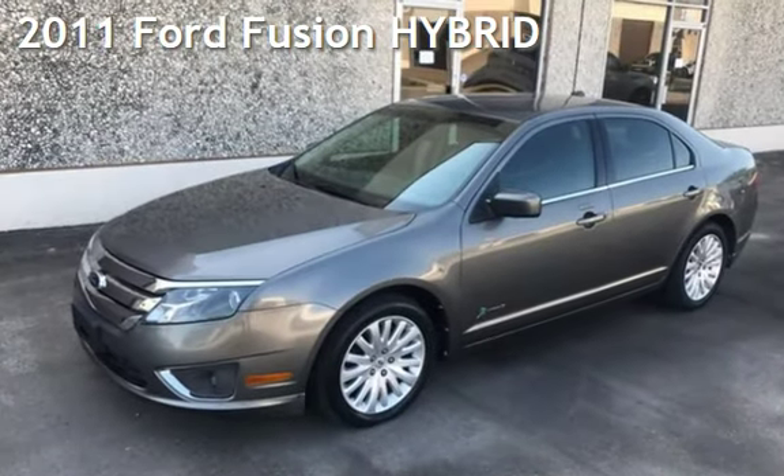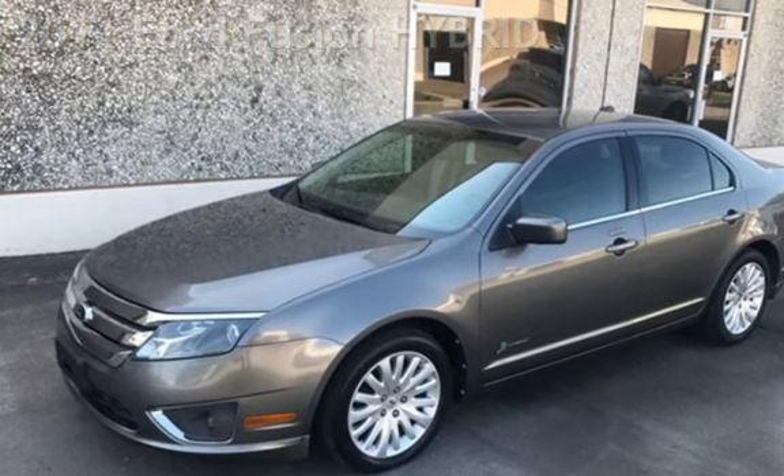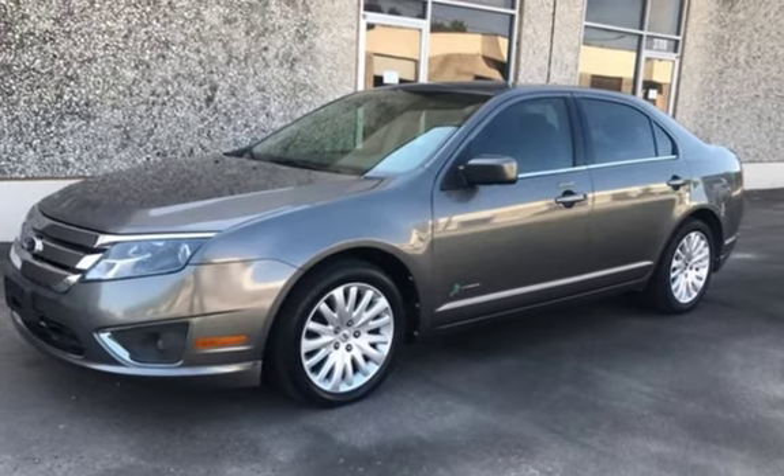Presenting a pre-owned 2011 Ford Fusion Hybrid. This sedan has a 2.5-liter i4 engine, with front-wheel drive and an automatic transmission.